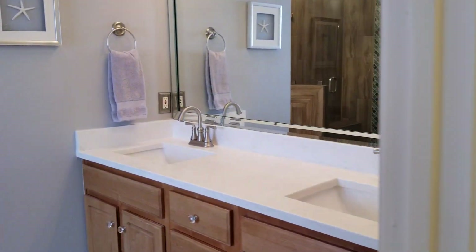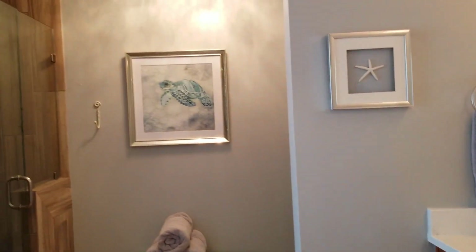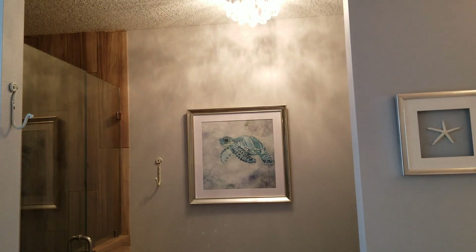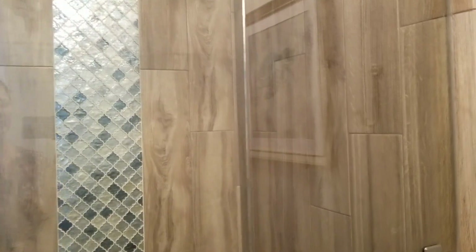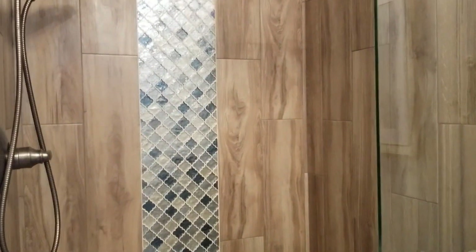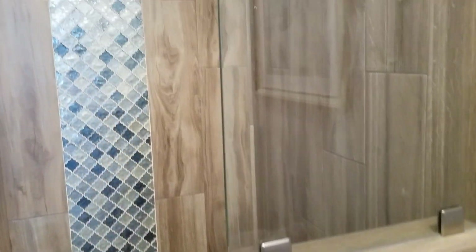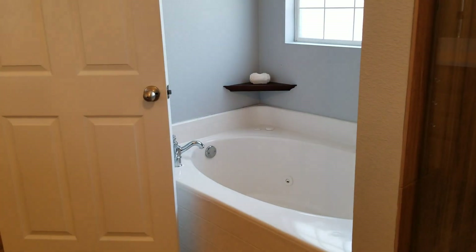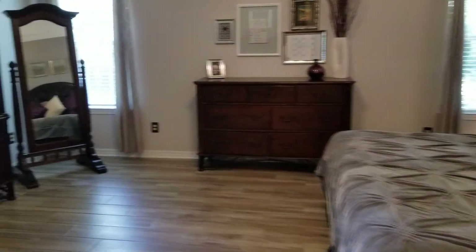The master bath has new quartz countertops as well as hardware, with new fixtures and a new master shower installed. This house is beautifully maintained — over here you also have a jetted tub.